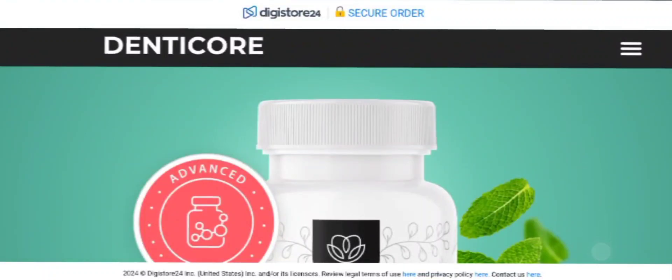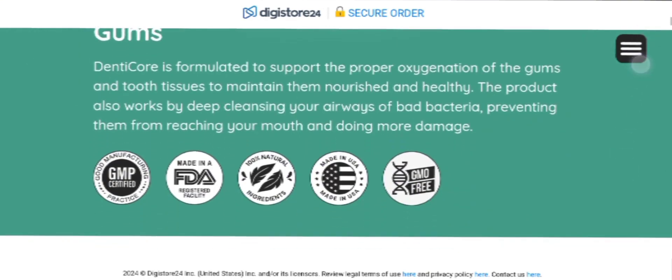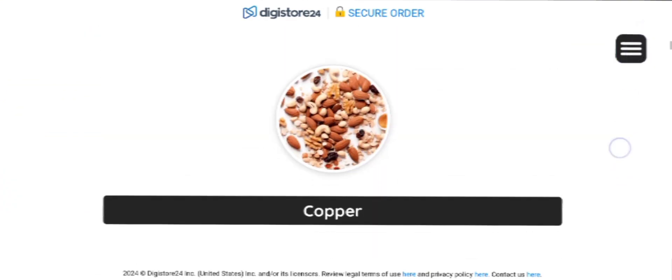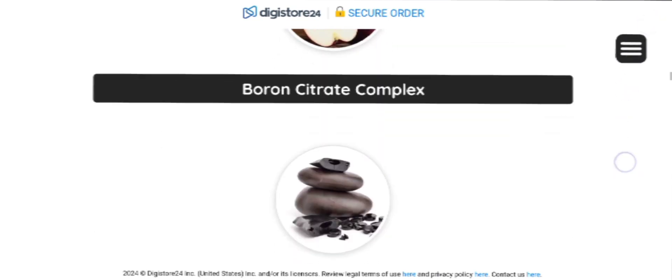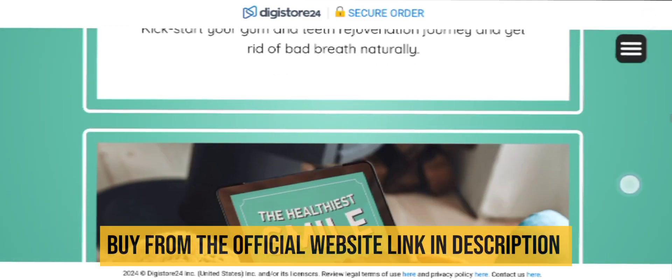Hi everyone, welcome to today's video review about the DentiCore supplement. Today I'm going to share some important alerts regarding DentiCore, so make sure you watch the full video in order to understand the working process of this supplement. The DentiCore supplement is designed to promote healthy gums and teeth through advanced techniques and herbal ingredients.